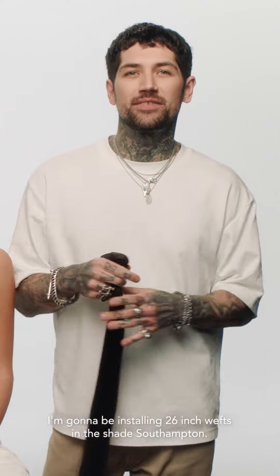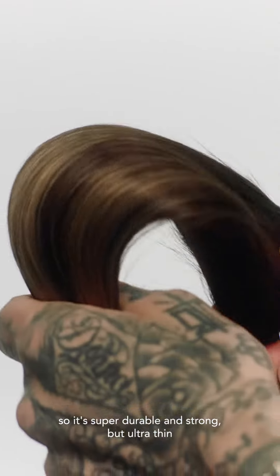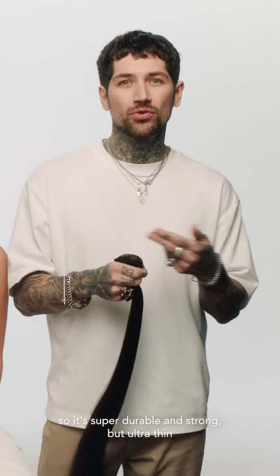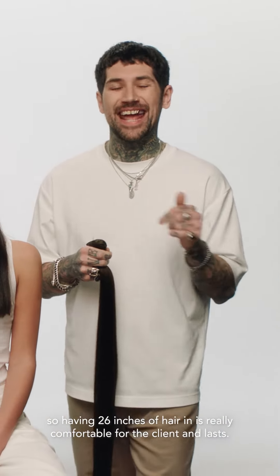I'm going to be installing 26 inch wefts in the shade Southampton. What's so great about this weft is it's made by machines, so it's super durable and strong but ultra thin, so having 26 inches of hair is really comfortable for the client and lasts.